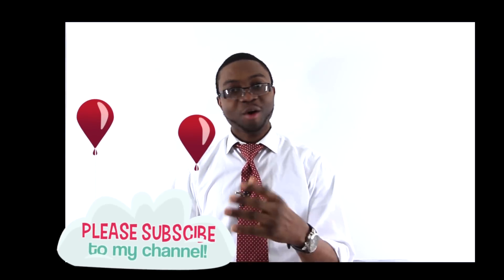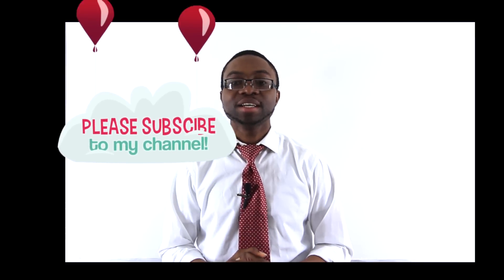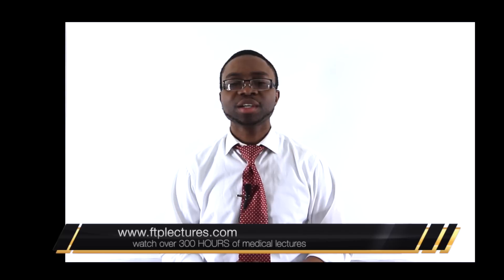Other people have different passions for what they do, and everybody eventually picks something they like. This is what residency truly is, and I just wanted to shed some light on it. I hope you enjoyed this video — if you did, please click the subscribe button and visit www.ftplectures.com to watch over 300 hours of clinical and educational videos that will help enhance your knowledge in medicine. Thank you, and have a wonderful day.